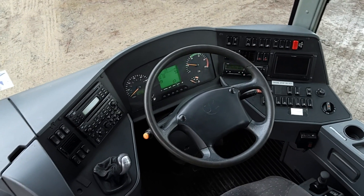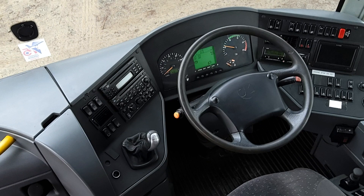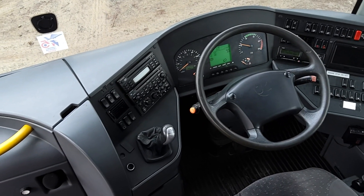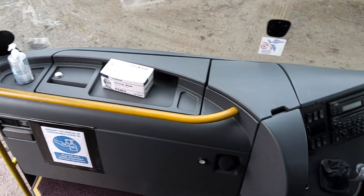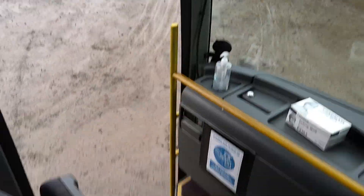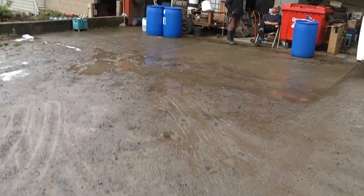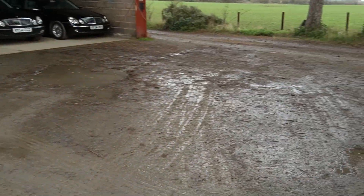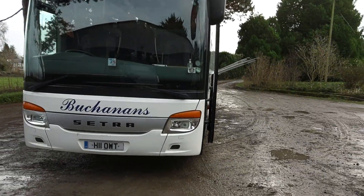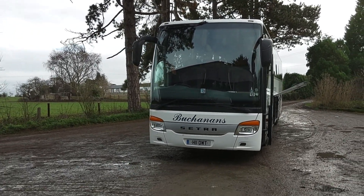As you can see, same dash as a Turismo — everything exactly in the same place. This isn't killed with mileage, mind: less than 750,000 kilometres. Fridge in the dash. Crew seat. To be honest, for not a lot of money, a very, very smart coach. Where I place this is with someone who's maybe decided to take the plunge at being a coach operator and wants something sexy but doesn't have a lot of money to spend.